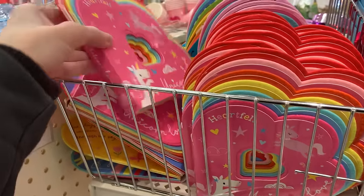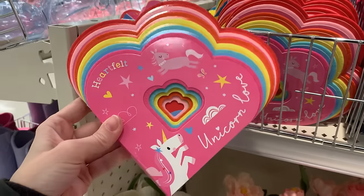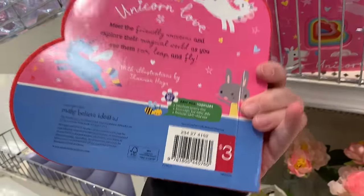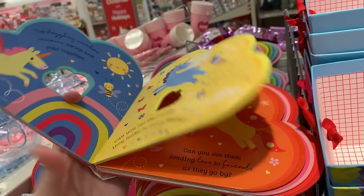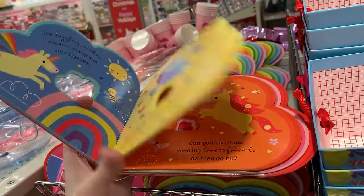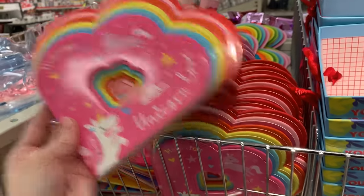We've got some nice little board books here for little kids — simple text meant for younger kids, but pretty nicely illustrated. Very colorful and bright — you can see there are lots of rainbows, unicorns, and hearts. A little girl would probably love this for Valentine's Day. It's priced at three.